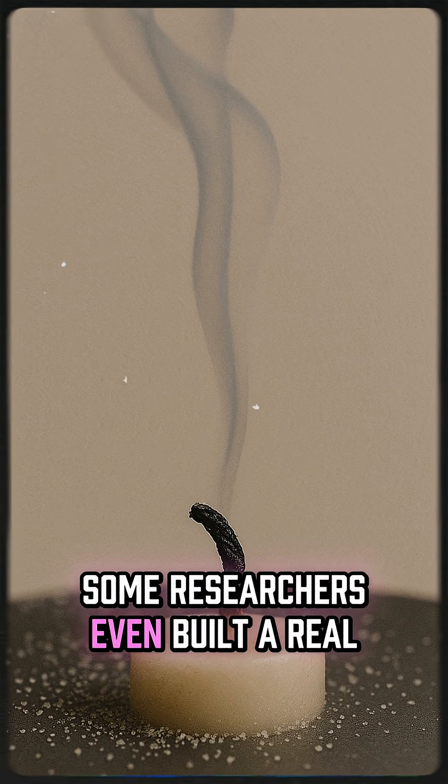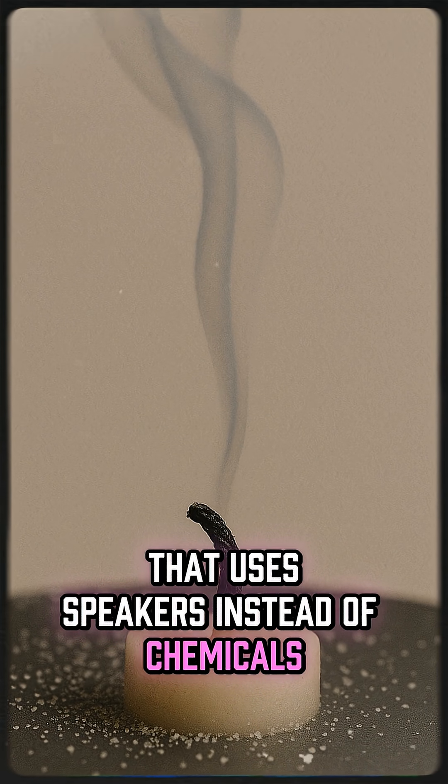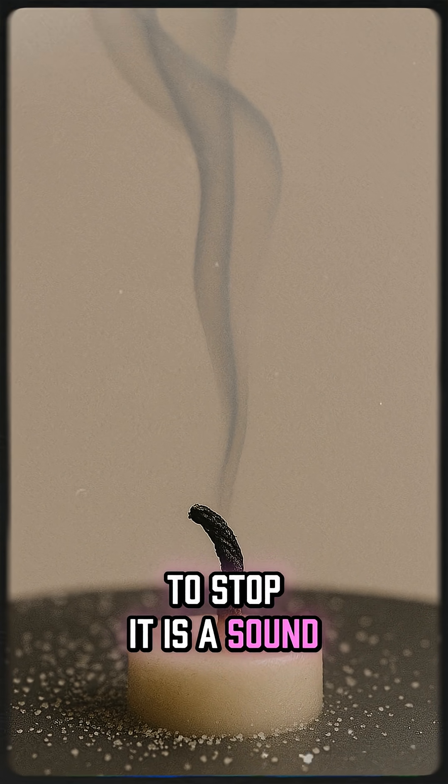Some researchers even built a real sound extinguisher that uses speakers instead of chemicals. Fire looks powerful, but sometimes all it takes to stop it is a sound.